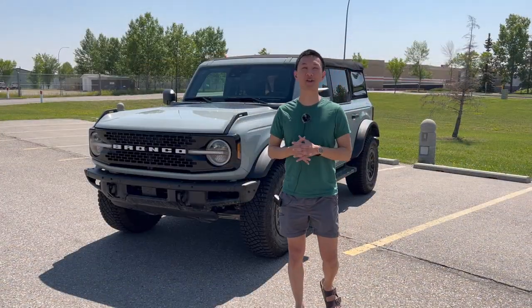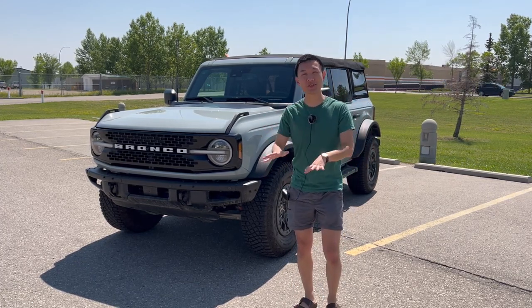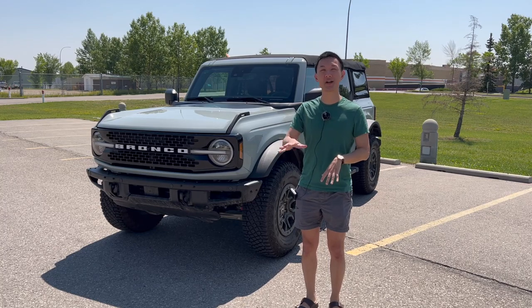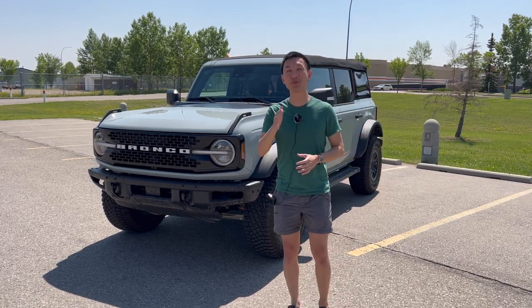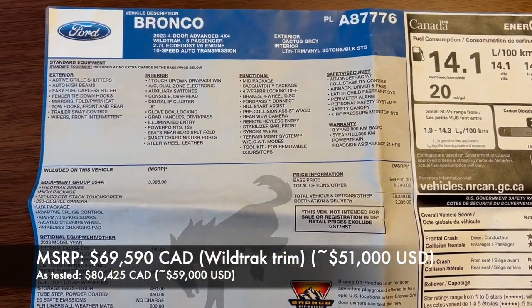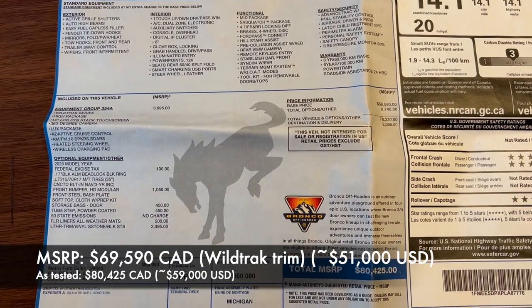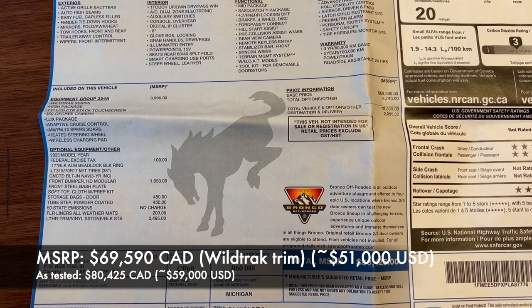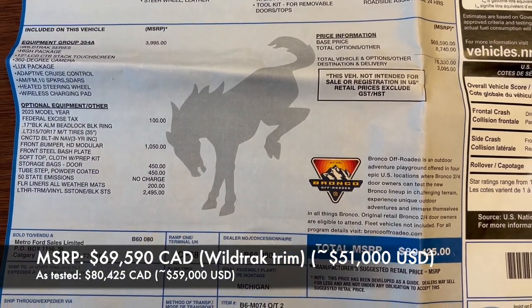The Bronco Wildtrak I have here is a Canadian spec because I'm in Calgary right now, so I'll be giving Canadian prices with US conversions below. The MSRP is just below $70,000 Canadian, and as tested this one comes to $80,000. Ford has updated pricing over the past year, so this now comes to almost $85,000 as tested.